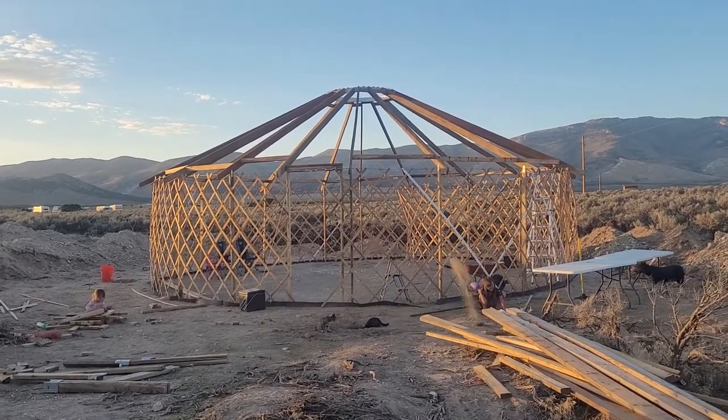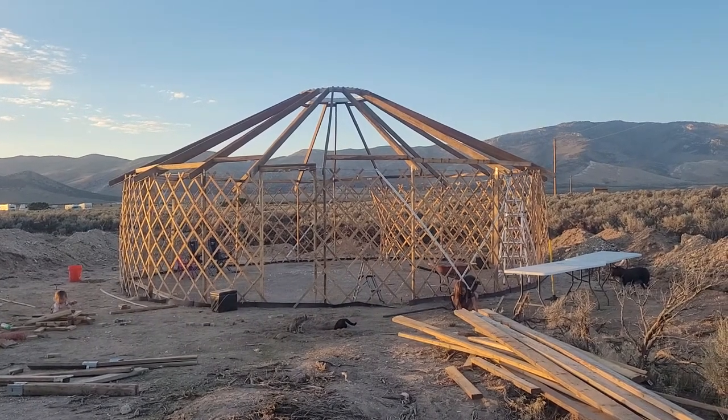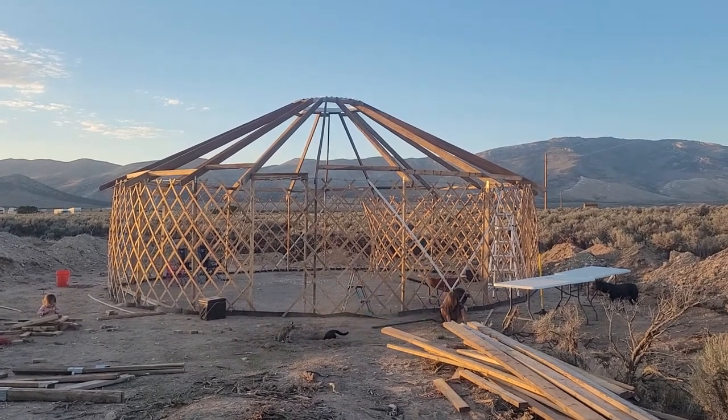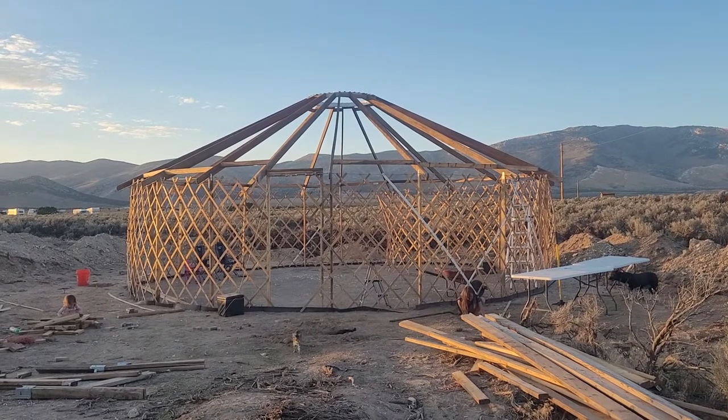I just got to sew the canvas and get all the insulation layers built, and windows and doors. I'm going to do some finished concrete for the interior floor. Yeah, it's looking good.